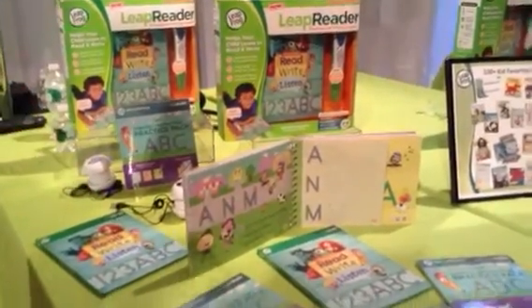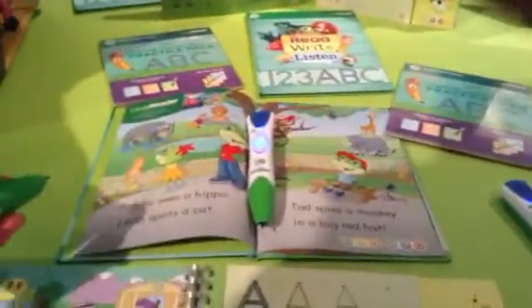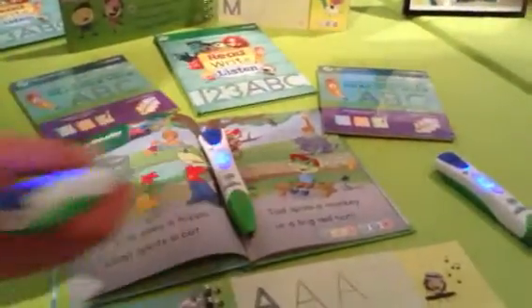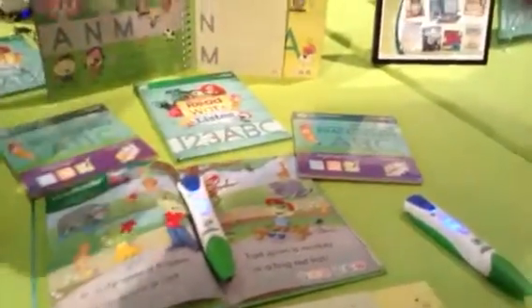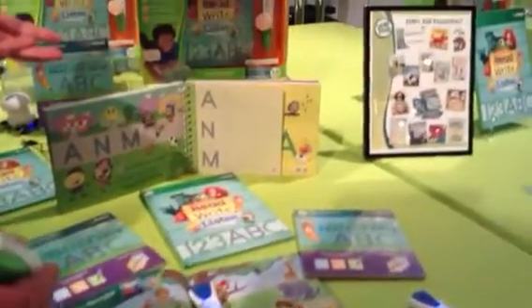The way it works is, as you can see, it's sort of a pen-shaped device. Kids use it to learn their way through books. We've got basic book experiences that teach kids how to read through an interactive book experience. As you touch characters and words, you can hear the words, say their names, and hear the words sound out loud.